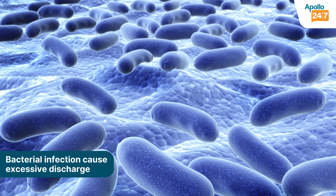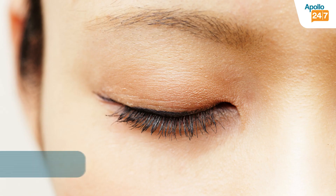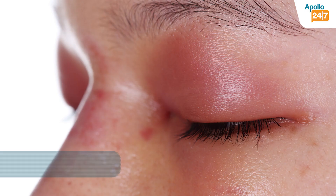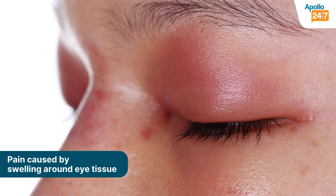Cases with bacterial infections would have a lot of discharge with matted eyelashes, making it difficult to open their eyes. They may also complain of some amount of pain due to swelling around the tissues. These cases need treatment by the doctor and have to be prescribed antibiotics for a long term — at least two weeks — for them to come out of the infective stage.